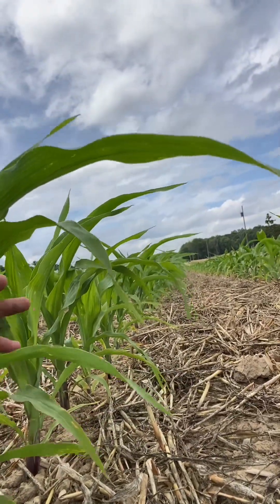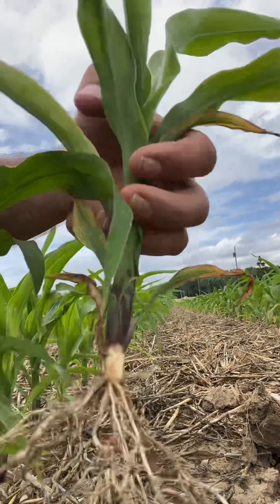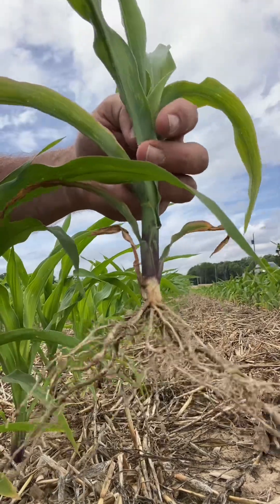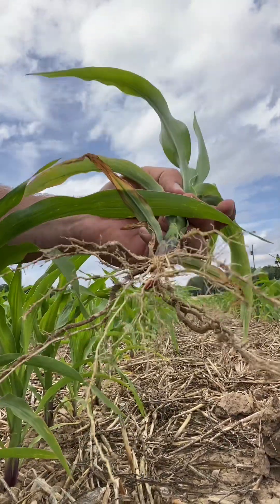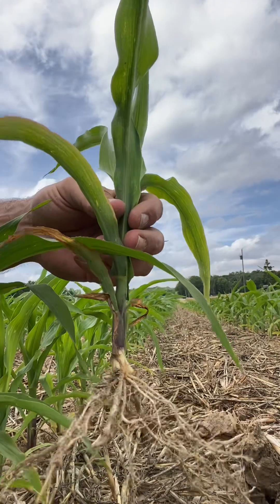Two reasons. Number one: dry weather. I dug up a plant here just to show you. This one's been kind of yellow — you can see the yellow leaves — but also look at that root system. That's a nice root system. No real concerns about compaction, no real concerns about root restrictions. So it's not a root issue, it's not a planting issue. In some cases, a lot of this is just the dry weather.